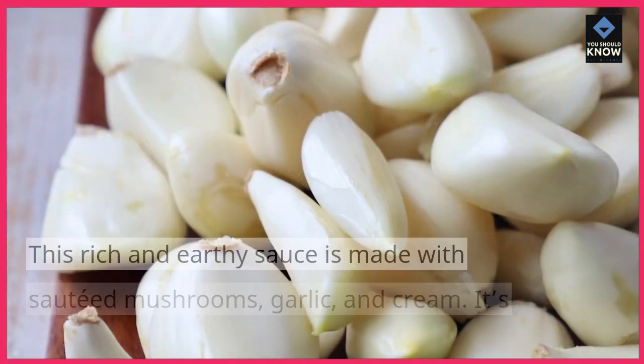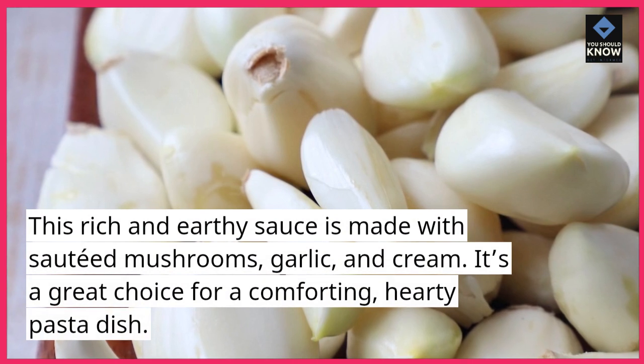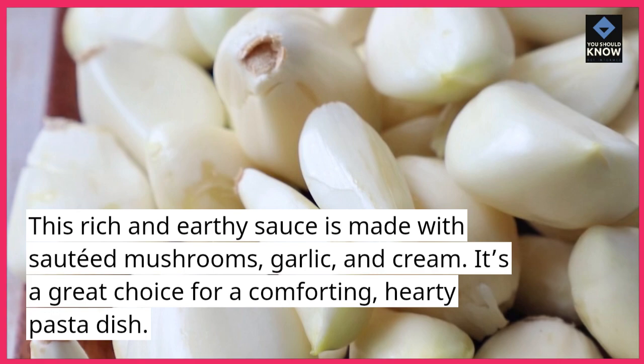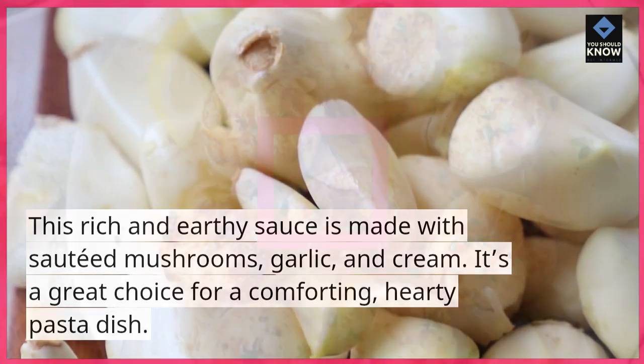Mushroom Cream Sauce. This rich and earthy sauce is made with sauteed mushrooms, garlic, and cream. It's a great choice for a comforting, hearty pasta dish.